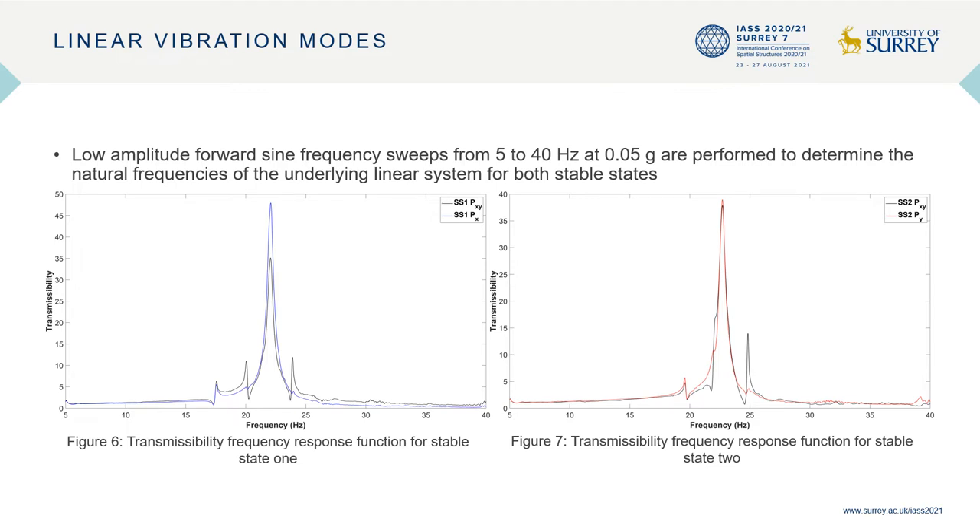The bending mode is determined to be 22.1 hertz for stable state 1 and 22.7 hertz for stable state 2. The fourth mode of the plate is observed to be a twisting mode, which occurs at 23.9 hertz for stable state 1 and 24.8 hertz for stable state 2. Non-linear softening effects are not evident in both transmissibility frequency response functions, indicating that the identified modal frequencies are reasonable estimates of linear vibration modes.